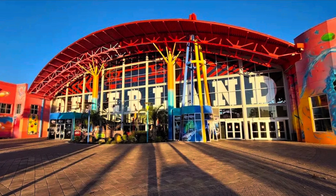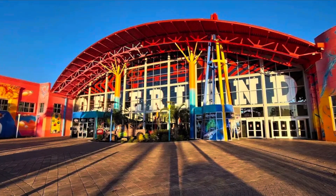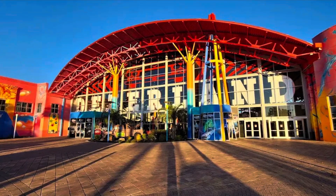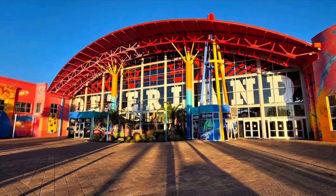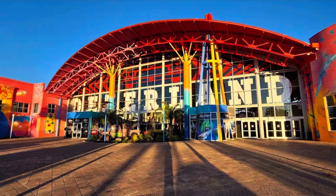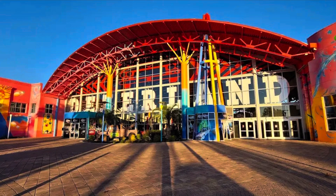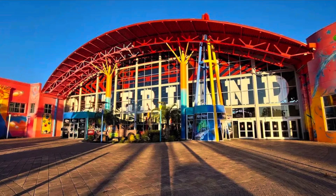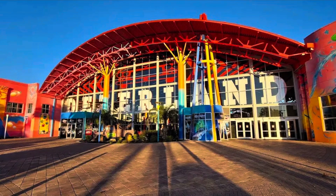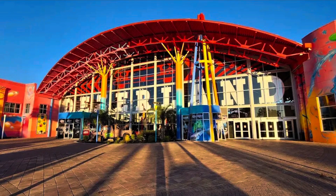Desert Land originally opened in 2002 as part of the Bells Factory Outlets property, because the Bells Factory Outlet location was adjacent — well, opposite this place. The Bells Factory Outlet was then renamed to Orlando Prime Outlets, and then renamed to the Orlando International Premium Outlets. So the outlets opposite had changed over the years, and this one had changed as well.